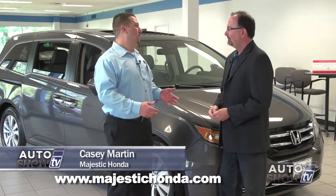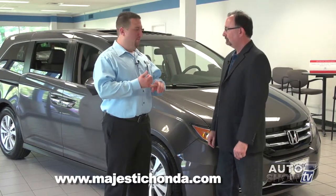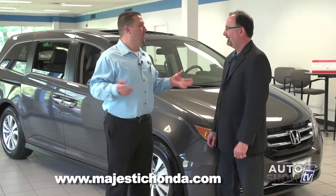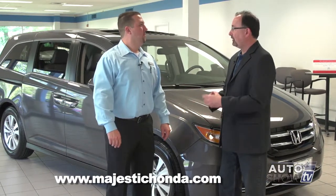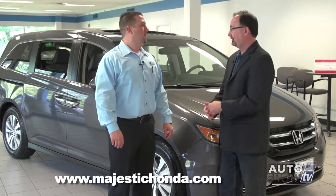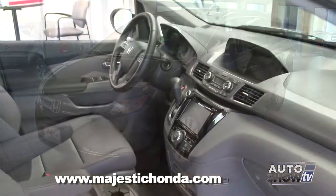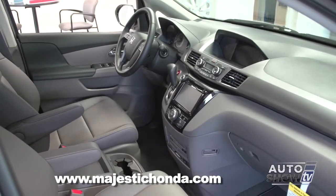What makes the Odyssey so popular is it's the top in its segment in almost every category — from performance, safety, reliability, and technology. It's the best out there. All five models come with the 3.5-liter V6, which is a big engine but provides good gas mileage. Honda has gone to a six-speed automatic transmission in all models, giving you a 28 mile-per-gallon highway rating.